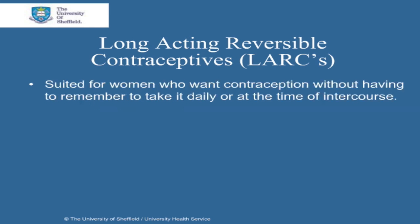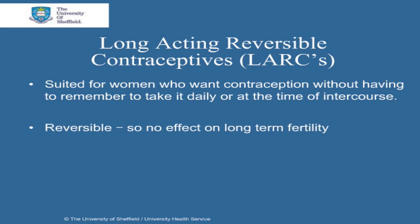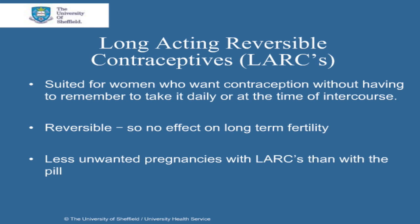LARCs are suited for women who want contraception without having to remember to take it daily or at the time of intercourse. Their effects are also reversible so there's no long term effect on your fertility. It has been found that women who use LARCs have less unwanted pregnancies than those who use the pill, because the pill is only 99% effective if it's used perfectly.